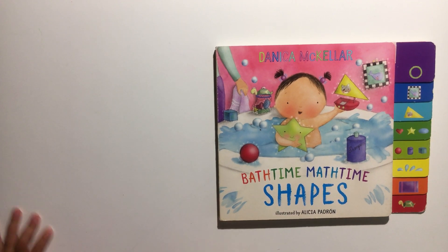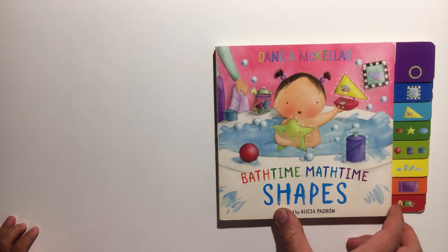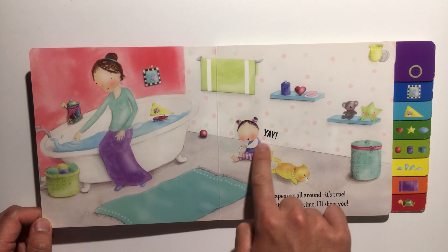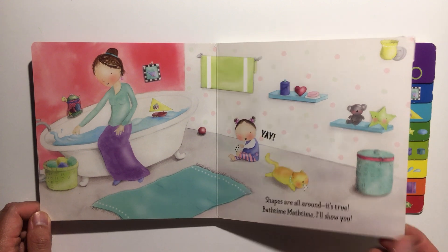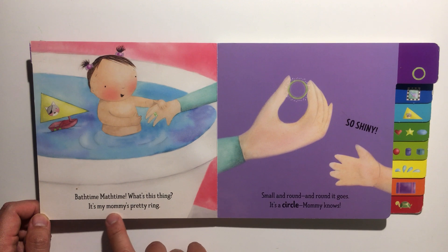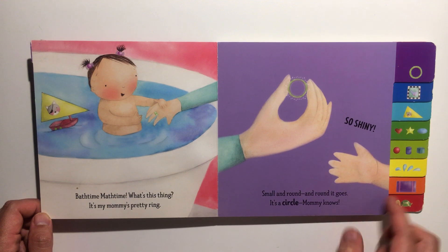We are reading 'Bath Time Math Time Shapes' by Danica McKellar, illustrated by Alicia Padron. Look, she looks happy, she's playing with something! Shapes are all around, it's true — bath time math time, I'll show you. Bath time math time, what's this thing? It's my mummy's pretty ring. Look at that, so shiny, small and round. It's a circle — round and round it goes, mummy knows.